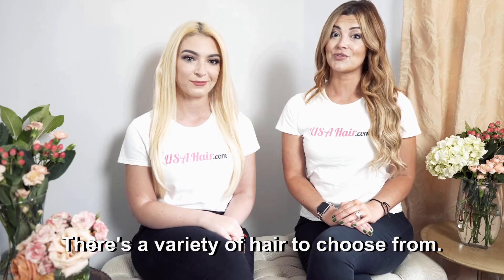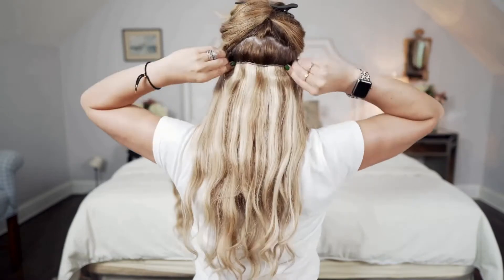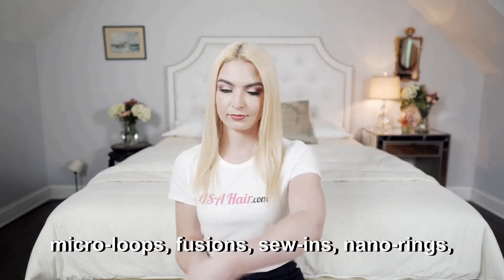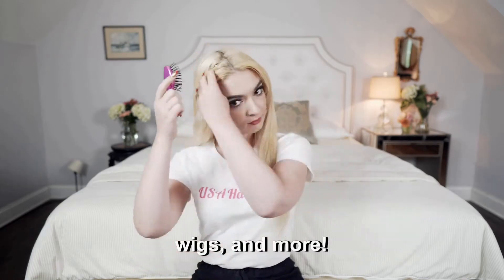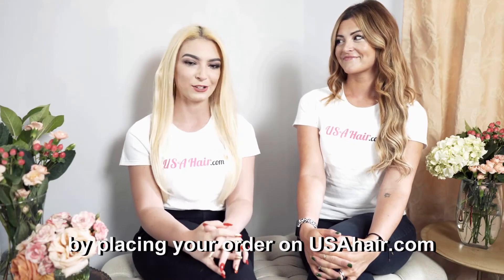There's a variety of hair to choose from: clip-ins, halo extensions, tape-ins, micro-loop, fusion, sew-in, nano rings, wigs, and more. You can dramatically change your look today by placing an order on USAHair.com.